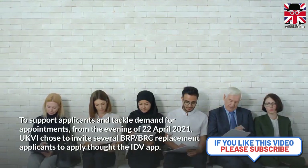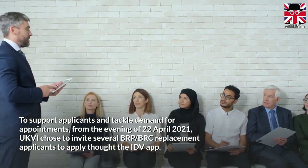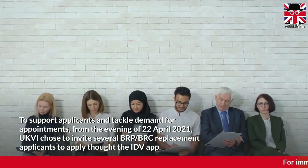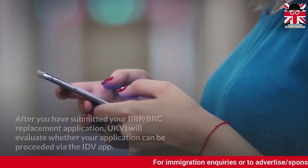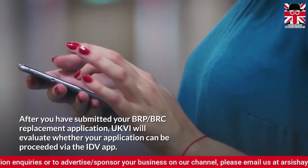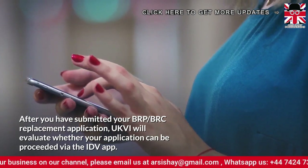To support applicants and tackle demand for appointments, from the evening of 22 April 2021, UK Visas and Immigration chose to invite several BRP holders to apply through the IEV mobile app. After you have submitted your BRP or BRC replacement application, UK Visas and Immigration will evaluate whether your application can be processed via the IEV mobile app.